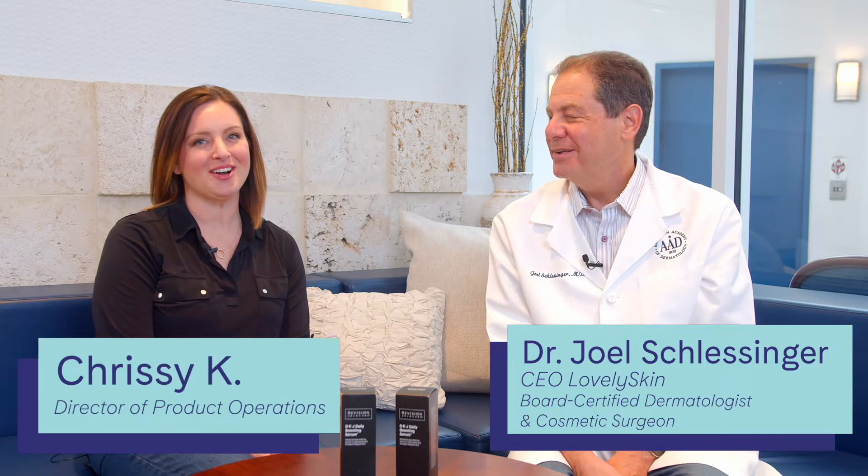Hi there, I'm Dr. Joel Schlesinger, CEO of LovelySkin.com and a board-certified dermatologist. I'm Chrissy, Director of Product Operations here at LovelySkin.com.